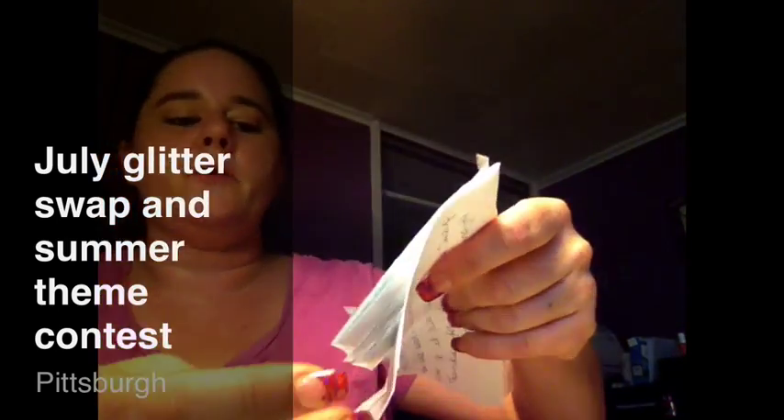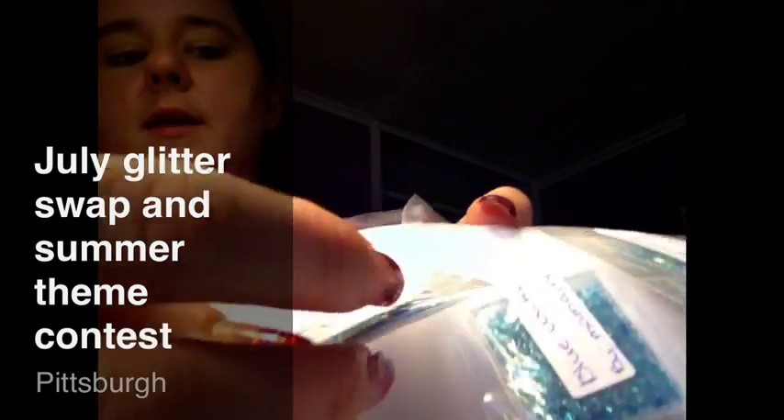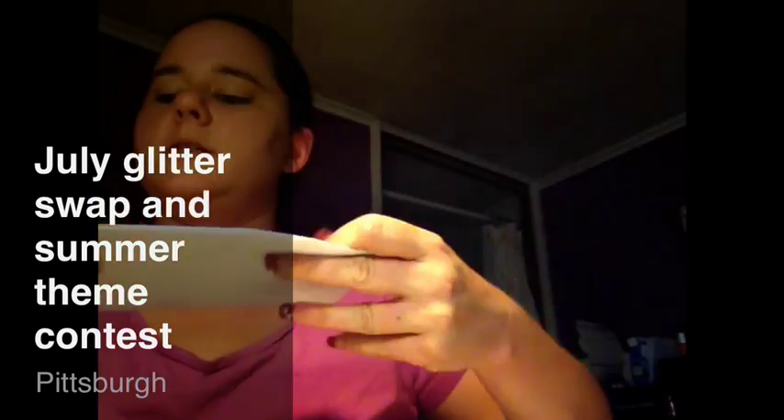The next mix I received was from Mama JT4, Louise, and her mix is a beautiful purple — it's almost like iridescent — and it's called Blue Water, and it really does look like water. It's so pretty and blue, such a pretty turquoise-y color. Very nice. That one was from Louise, Mama JT4, received hers.